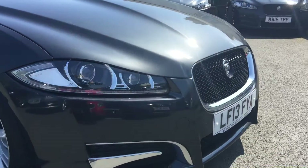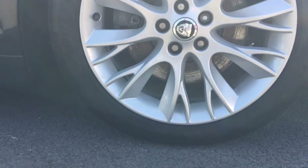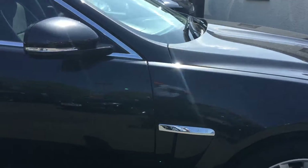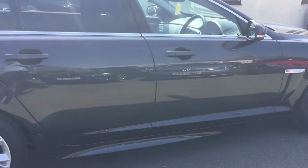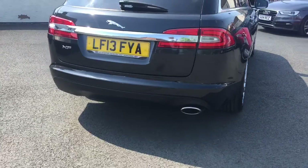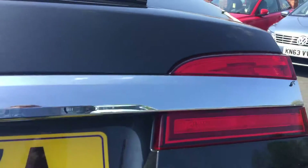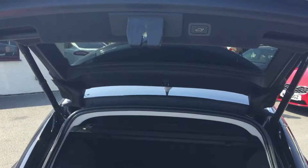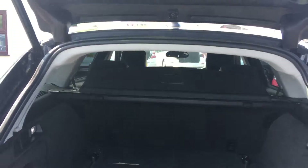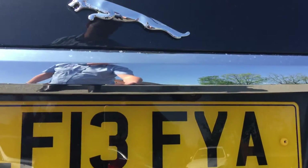We've got front parking sensors, 18-inch alloy wheels, twin exhaust at the rear, and obviously rear parking sensors. There are two keys with the car, remote electronic tailgate, large boot space in the back and the load cover is present. Rear camera also.